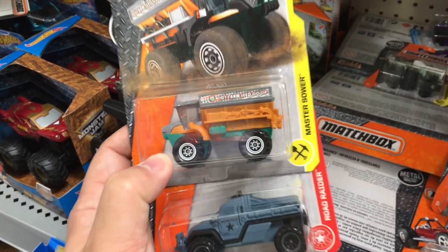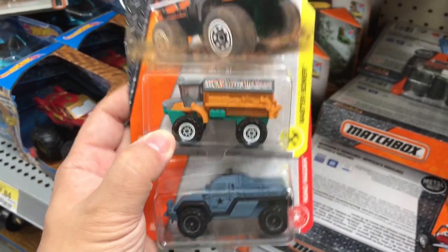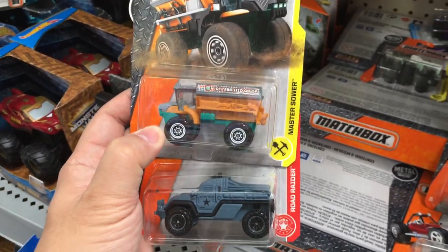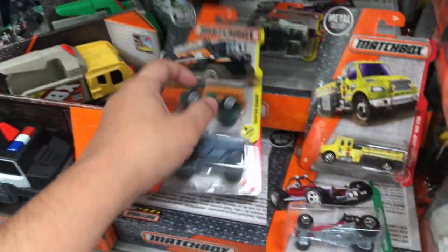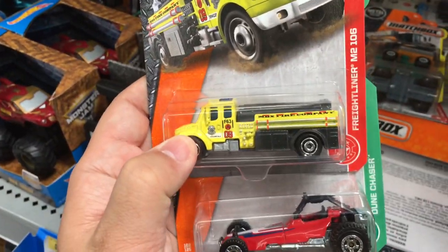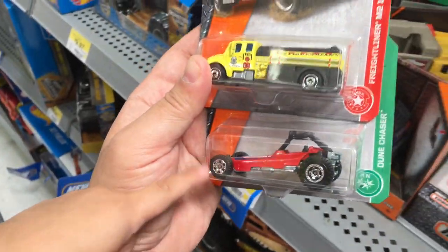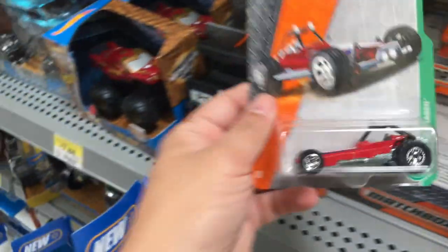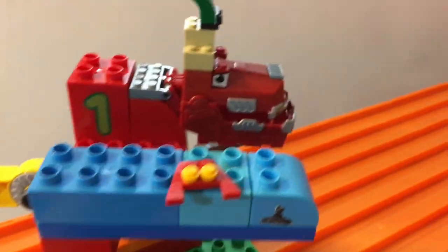We already have some of these in different colors so we're not going to get those. This one we have with a windshield, and this one we have in a different color. I don't think we have the Dune Chaser - we'll probably get that one; it looks pretty cool. So these are the ones we're not getting, and these are the ones we're getting.